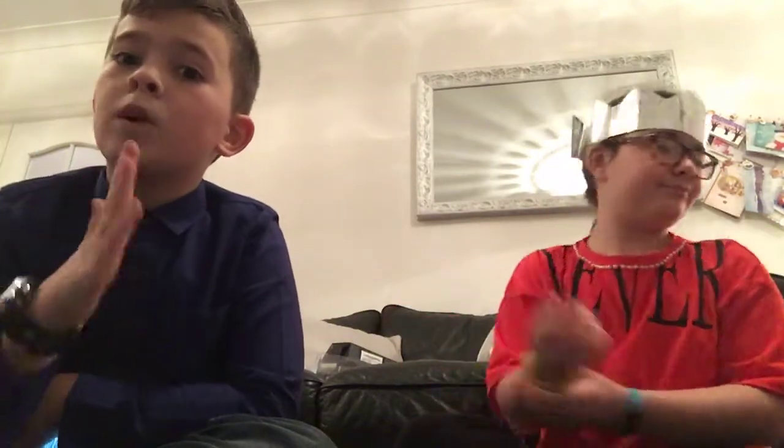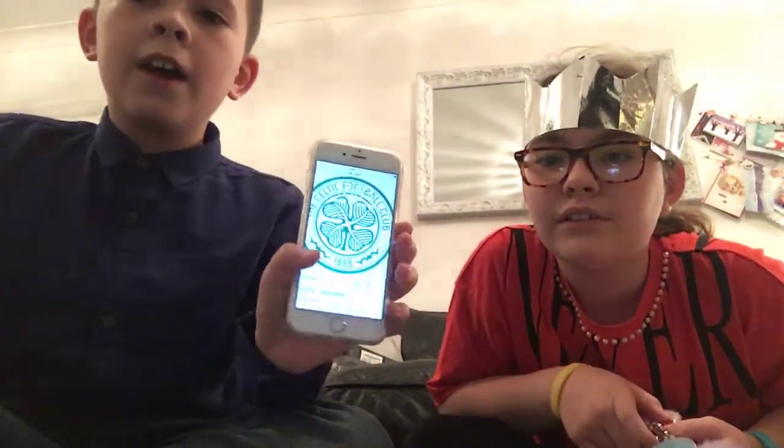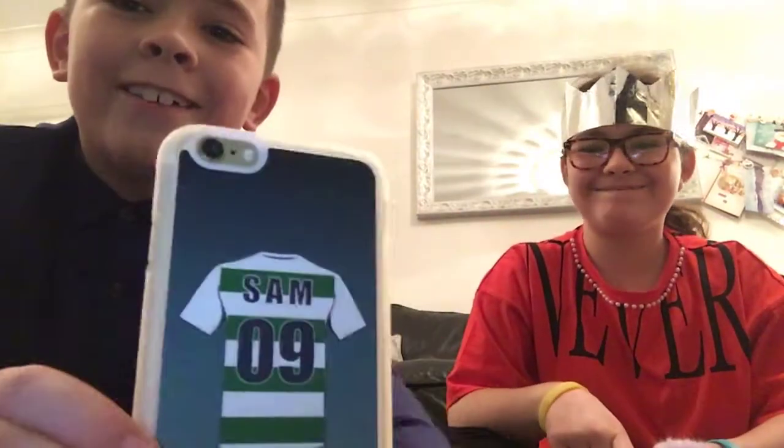Next, this is like one of my top two — probably my second favourite present. I got a phone, an iPhone 6s! It's got a case on it. It looks so weird because of the way the camera looks, but it says 'Sam' and it says '09'. It's really cool.